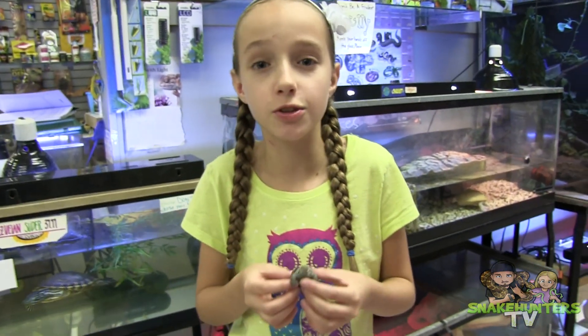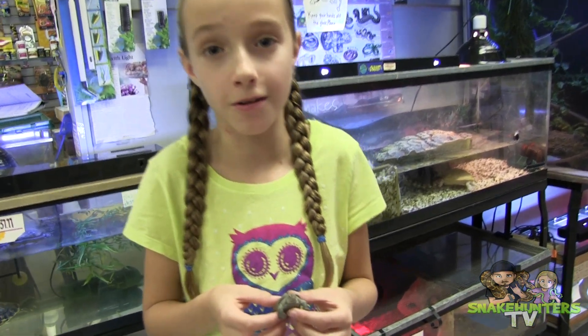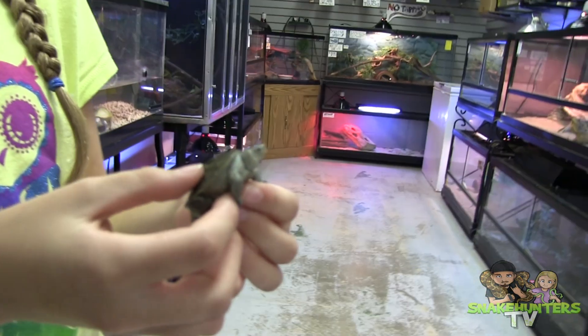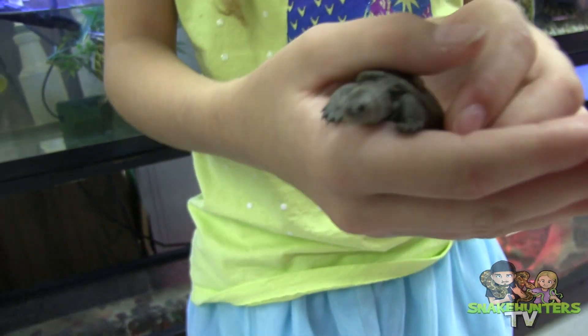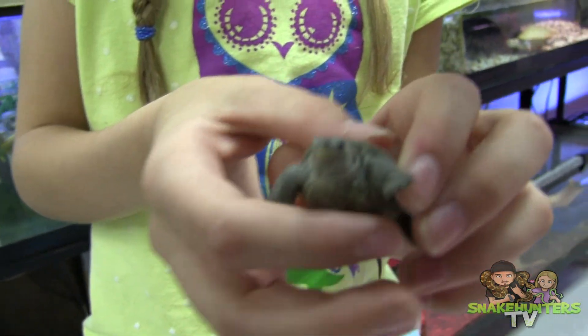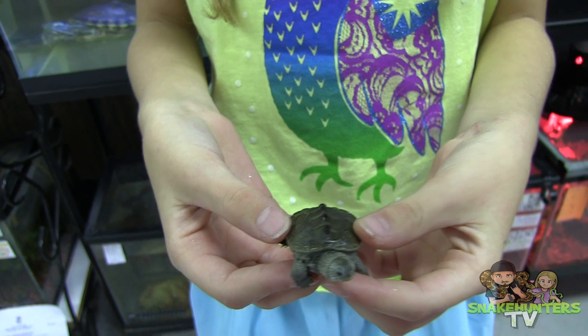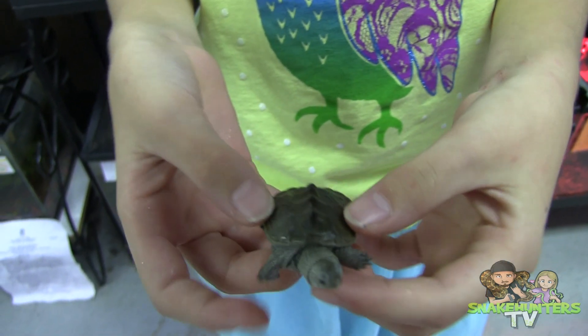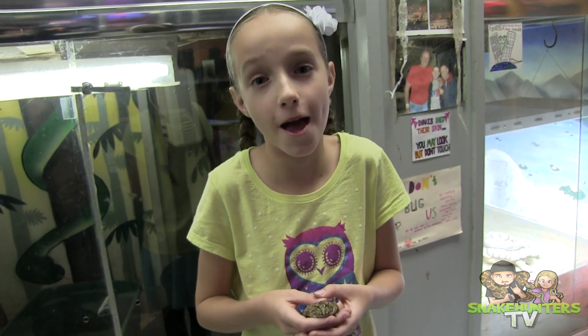Check out this super cute diamondback terrapin — this thing is so small. And check out this cool Pac-Man frog.